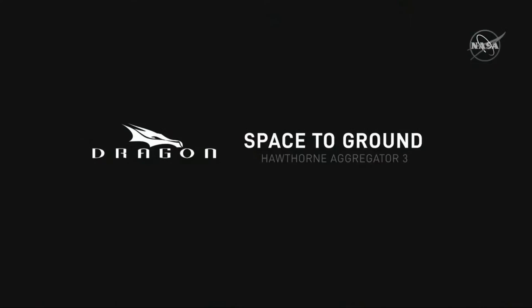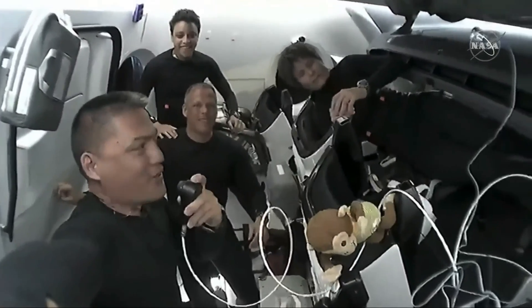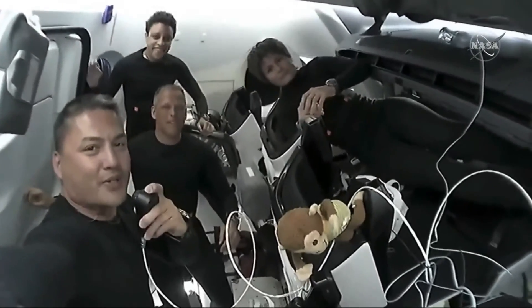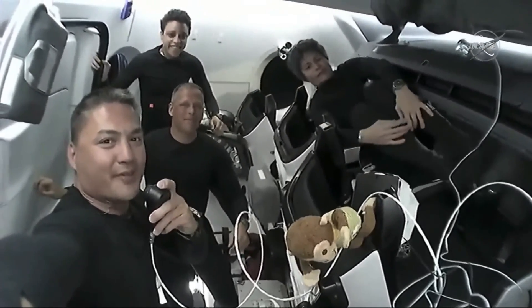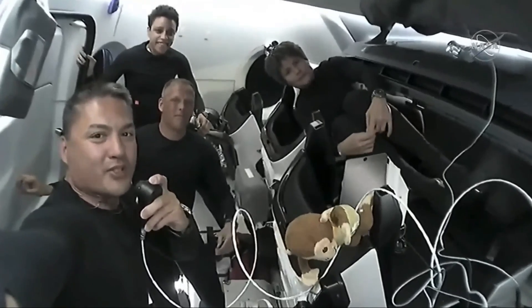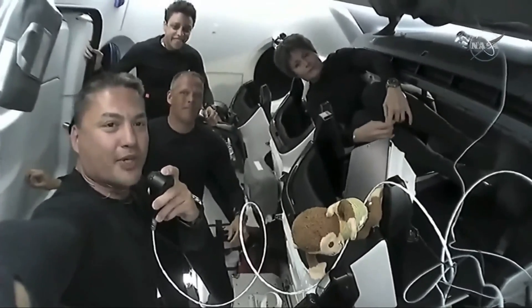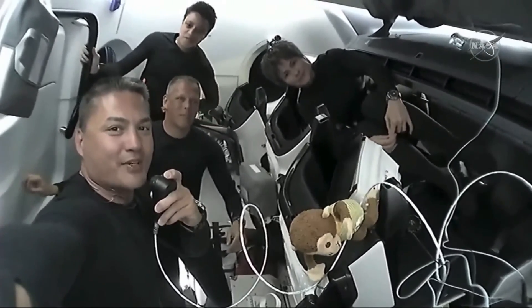Thank you so much for joining us on the Crew Dragon Freedom. We enjoyed showing you around our home for the next few hours. We're looking forward to docking with Space Station and sharing more of our work and the amazing science and research that we have the opportunity to do with you over the coming months. Thanks so much. Crew Dragon Freedom signing off.